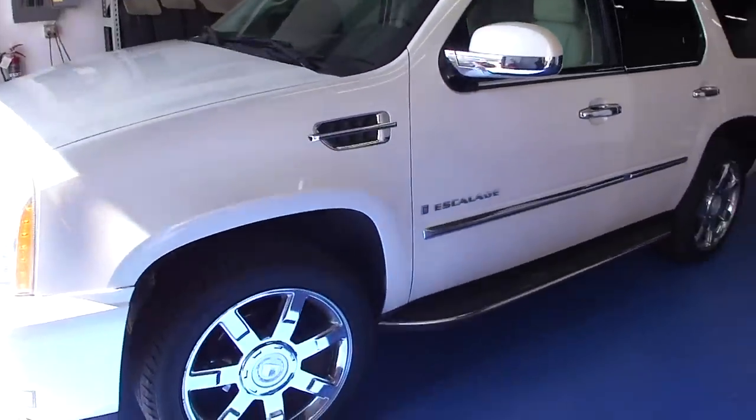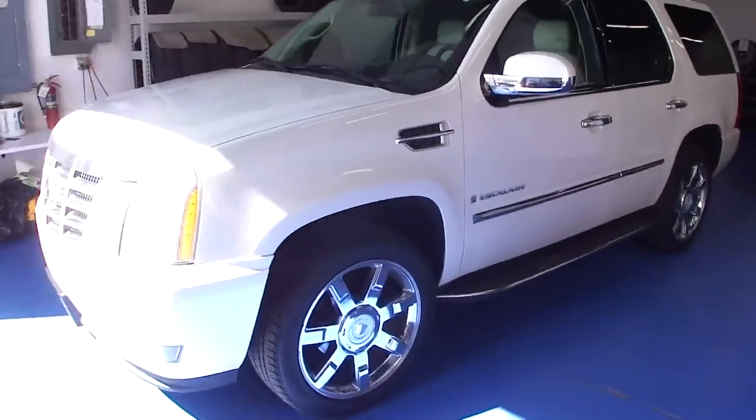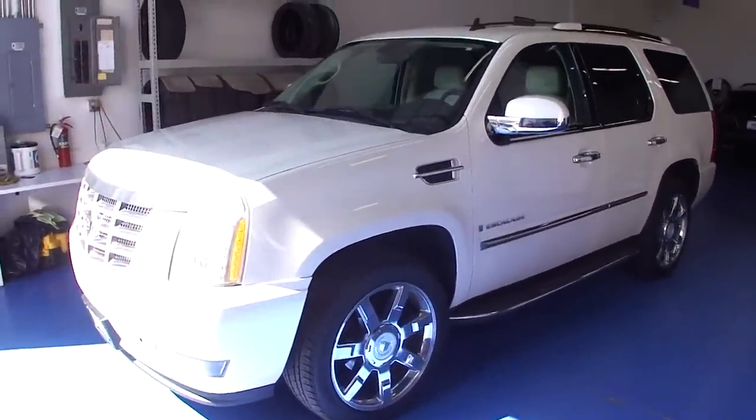If you'd like to see some pictures or get more information on this truck, please check it out on our website at SimplyLuxuryImports.com.